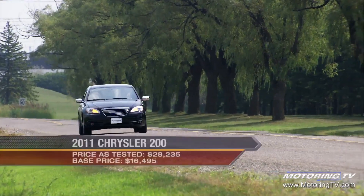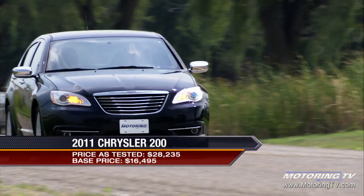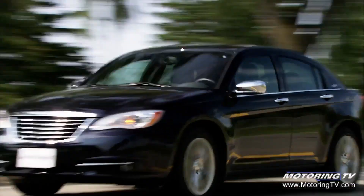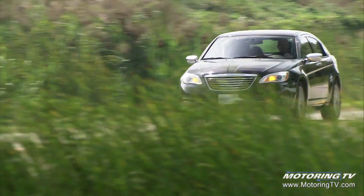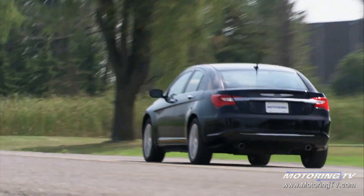To say the Chrysler 200's 'Imported from Detroit' commercial, which starred rapper Eminem, caused a little controversy is an understatement. Thankfully, it turned out to be a tempest in a teacup that left some politicos asking what was wrong with Made in America. If hackneyed is where you're at, then there's nothing wrong with it. Chrysler, like the once-proud home of Motown and the American auto industry, is making a serious comeback.